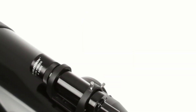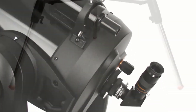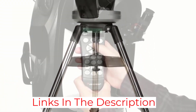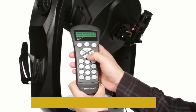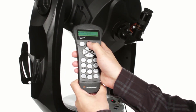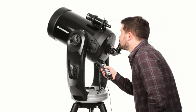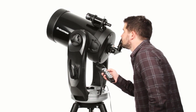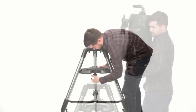The Celestron CPC-1100 Starbright XLT GPS Schmidt-Cassegrain telescope has the largest aperture in the CPC line. It features Celestron's premium Starbright XLT optical coatings and a fully computerized dual fork arm altazimuth mount with internal GPS and a database of more than 40,000 celestial objects. There is also a convenient hand control holder and several other helpful accessories to make using the instrument simple and straightforward.